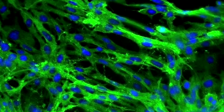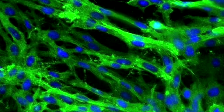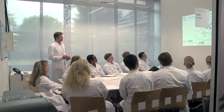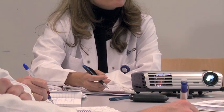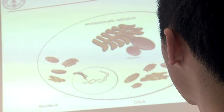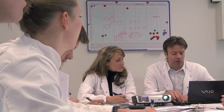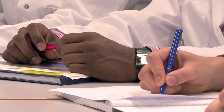Stem cells carry great hope and expectations for regenerative medicine, but major hurdles still need to be overcome. How do they interact in vivo? What is their therapeutic potential? The team of the Transplant and Stem Cell Immunobiology Lab investigates the immunobiology of embryonic and adult stem cells — the key to future clinical use.